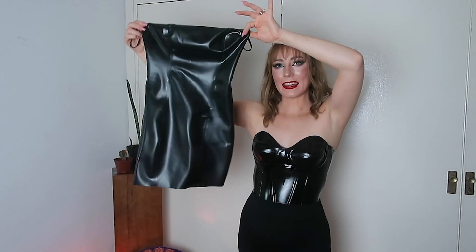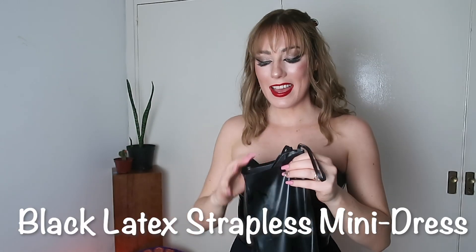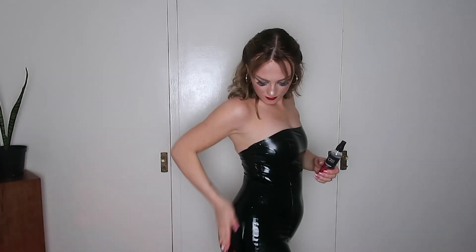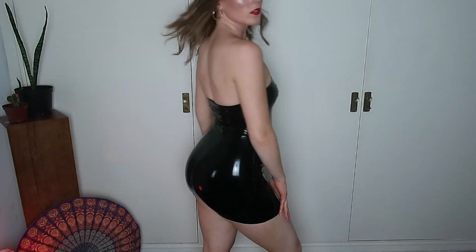The next item is this little black strapless mini dress. It's simply called the black latex strapless mini dress, which is pretty self-explanatory. Before trying it on, I wanted to show that this is how the corset came before shining — once you spray it with a little shine spray, it transforms completely. This dress retails for £79.99, which is about $102 US. It fits me like an absolute glove — it is perfect, ten out of ten. I'd say it's fairly affordable given the simplicity and it just looks amazing.